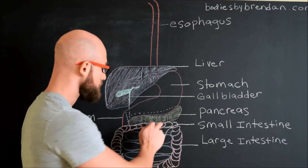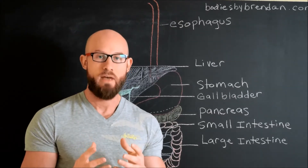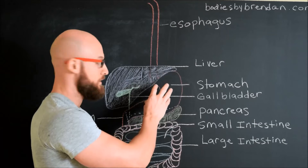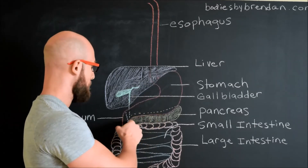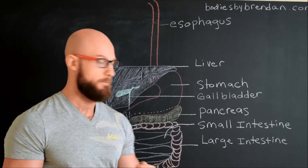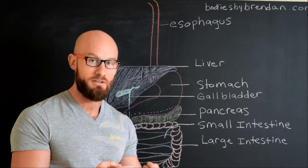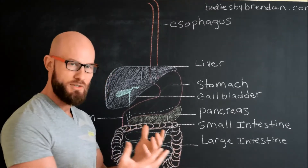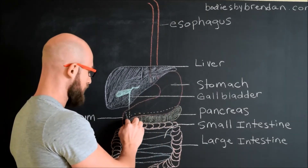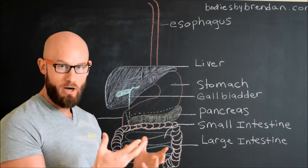The pancreas also releases bicarbonate, which is meant to neutralize the acidic chyme. Because this is such an acidic environment, the chyme needs to be neutralized in order for it to travel past the duodenum into the small intestine for nutrient absorption. So with the proper amount of hydrochloric acid, the pancreas gets signaled to release bicarbonate to neutralize it right at the duodenum junction.